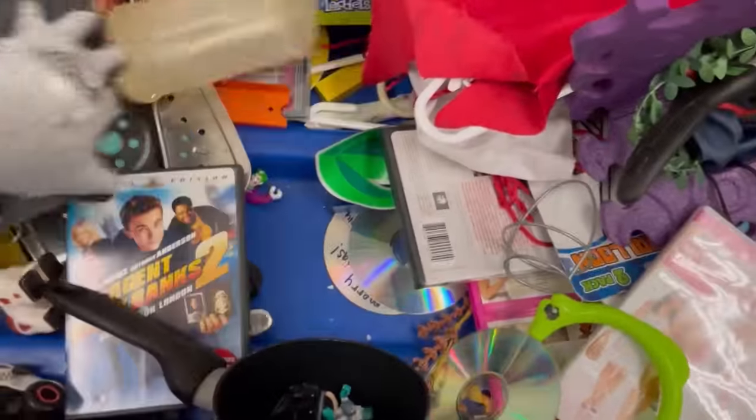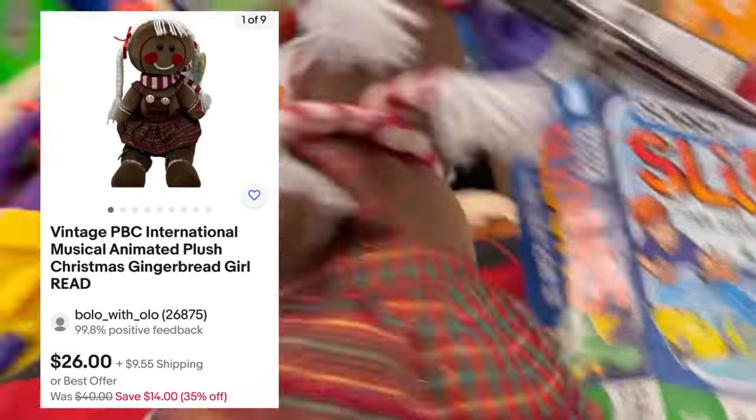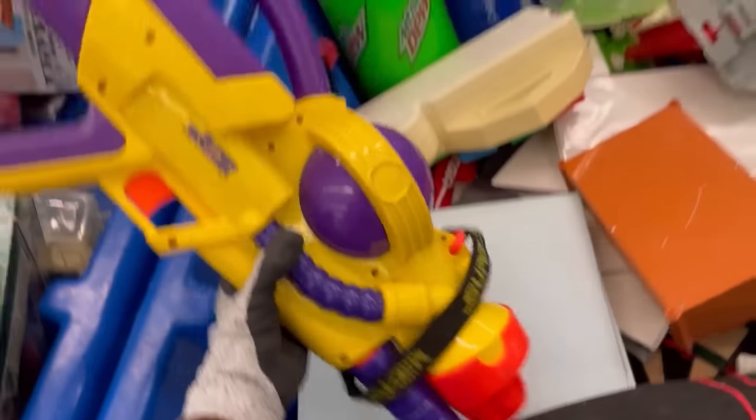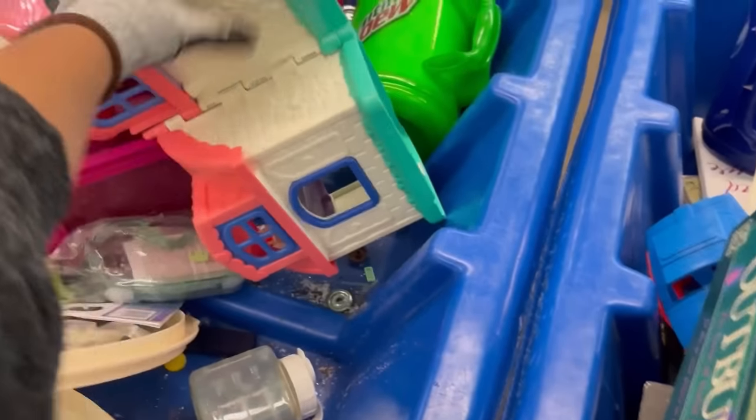I am definitely a dig-to-the-bottom-of-the-bins person and pick up all the small toys — I'm like, these are not going to the landfill, I can put these in a bundle. I did pick up this huge super soaker. This gingerbread thing had a broken zipper so I had to price it lower — it comped out pretty good but unfortunately that zipper was broken. The super soaker I comped out but it was really big and awkward and I would have had to build a box, so I left it behind.